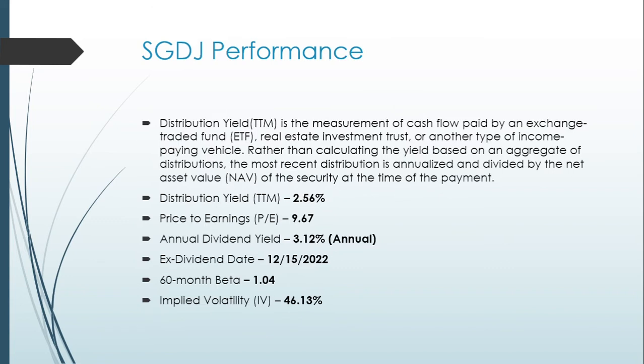The distribution yield TTM measures cash flow paid by an ETF, annualizing the most recent distribution and dividing by the net asset value at the time of payment. SGDJ has a distribution yield of 2.56%, an annual dividend yield of 3.12%, and a price-to-earnings ratio of 9.67. The ex-dividend date is December 15th, 2022. The 60-month beta is 1.04 and implied volatility is 46.13%.